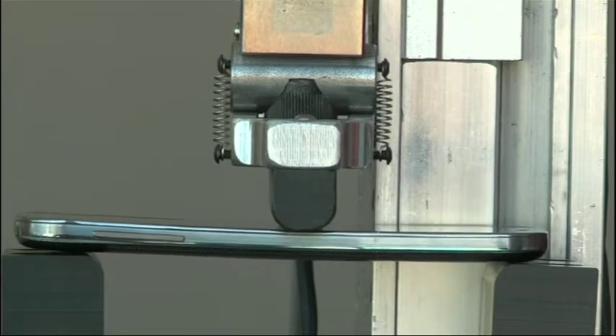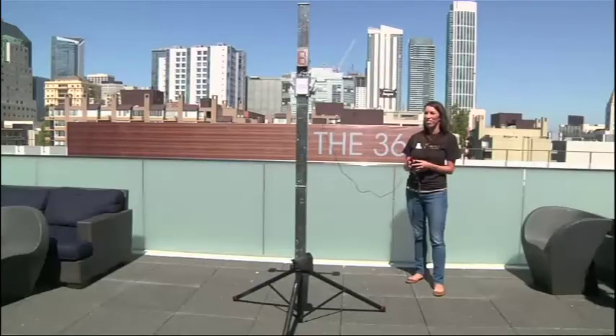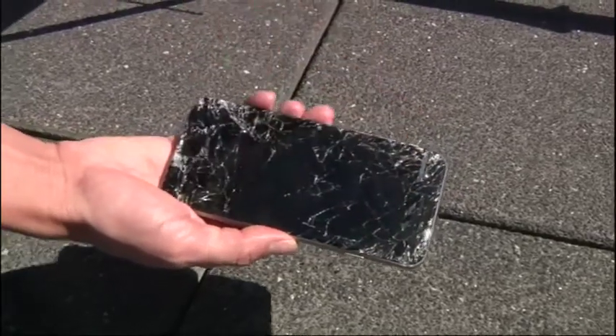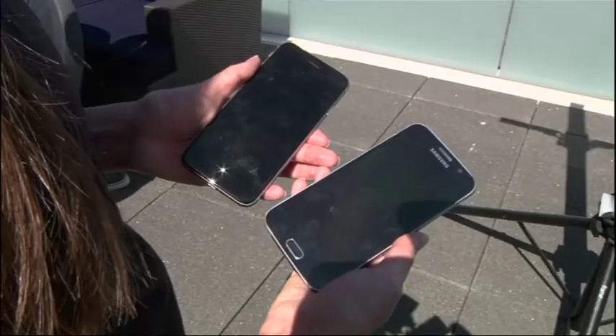That's why Square Trade conducts its own durability tests to help customers figure out which phones can best withstand bending, sliding, dunking, and dropping — accidents that are becoming more frequent as smartphones become an indispensable part of modern life.